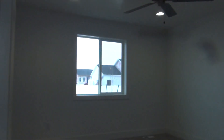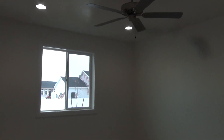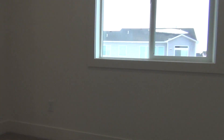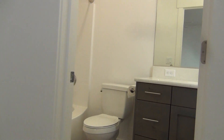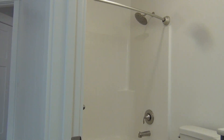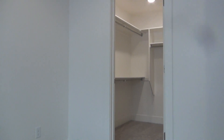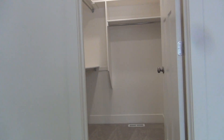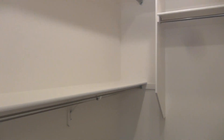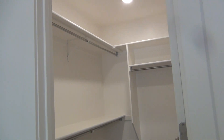Just off to the left we have our master bedroom. This master bedroom has a private bathroom that is very much like the first bathroom we looked at. The walk-in closet is large, with plenty of storage space, lots of rods and shelf space.